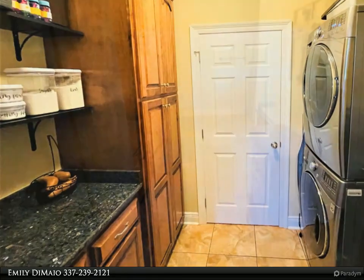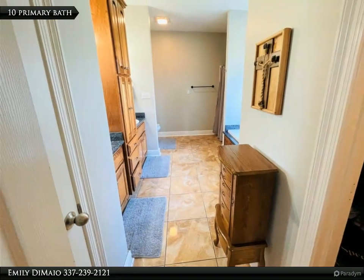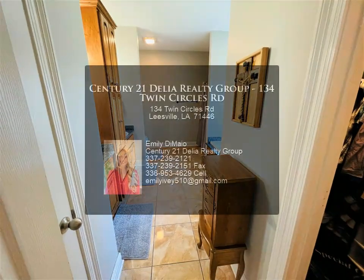Call your realtor today to come see this beautiful home in person. For more information, review the details below or contact Emily De Mayo at 337-239-2121.